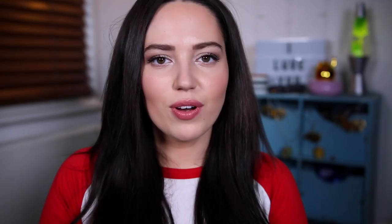I also got these elephant lights from Primark Home. They're little gold lights — I didn't switch them on so it looks a bit dark. I think these were about £6 to £8; Primark Homeware is really affordable. I think they're so cute — little gold elephants with stars in them.